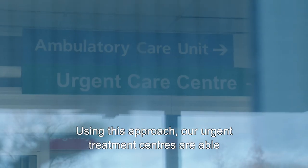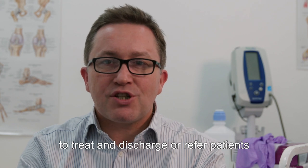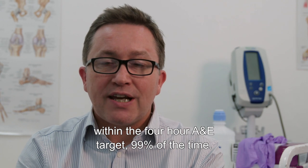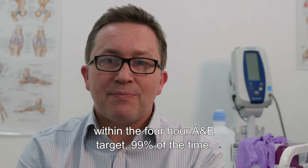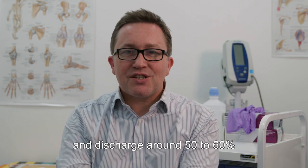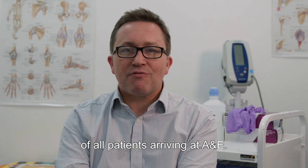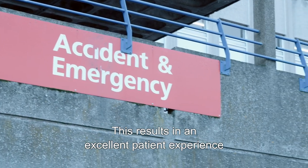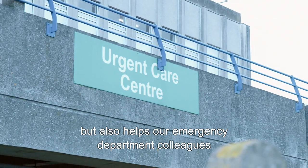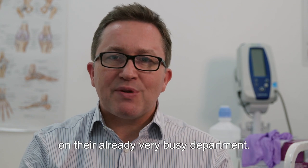Using this approach, our urgent treatment centres are able to treat and discharge or refer patients within the four-hour A&E target 99% of the time. Typically our centres are able to treat and discharge around 50 to 60% of all patients arriving at A&E. This results in an excellent patient experience that also helps our emergency department colleagues by alleviating pressure on their already very busy department.